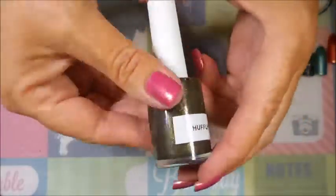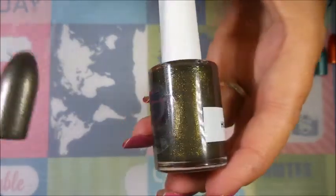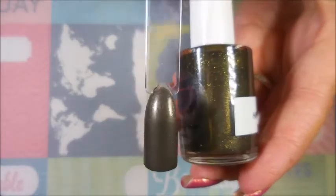The last one from the house polishes is Hufflepuff, and it is this brown and gold gorgeous polish. I'm thinking in the fall this one is going to get a lot of love. Just beautiful, beautiful, beautiful polish.